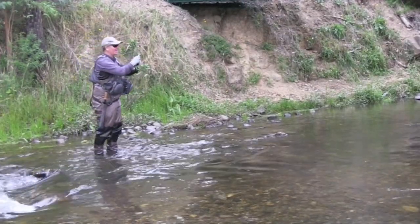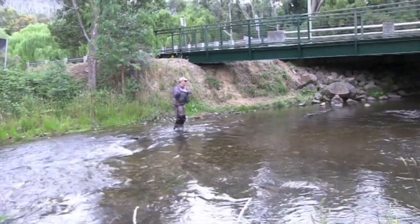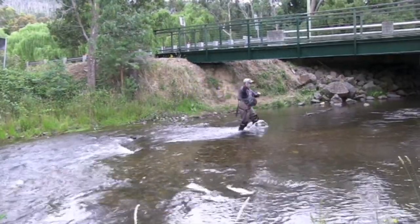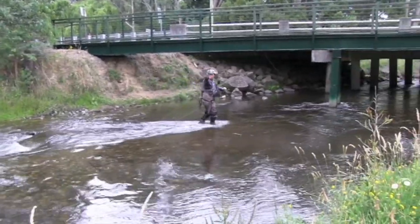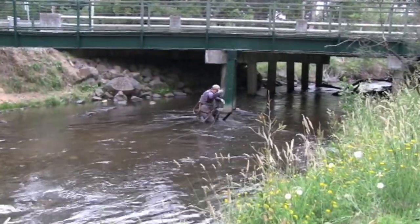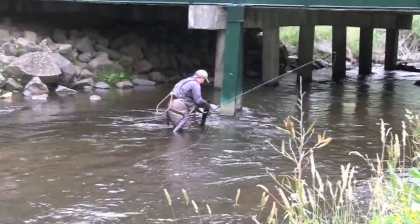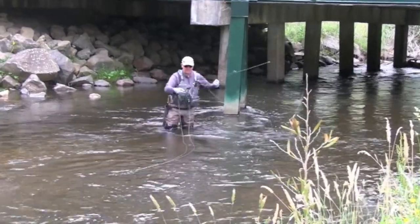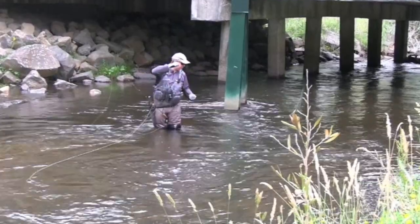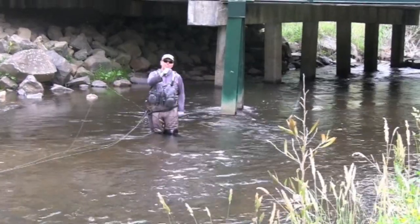Who said you couldn't catch bridge fish? Look at that — we've got a car just racing overhead. Has he snagged me? Well, that can sometimes happen — maybe you can't catch bridge fish all the time. He's taken the dry fly and then swum under a log, and with the trailing nymph that attaches to the obstacle and gives him plenty of purchase to rip that off.